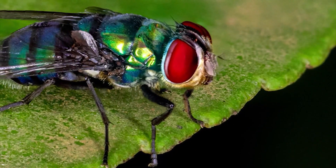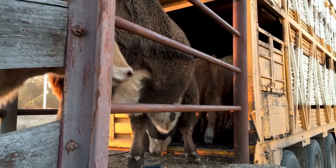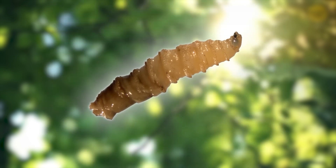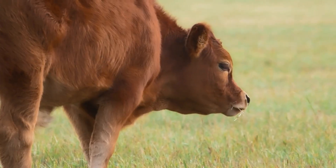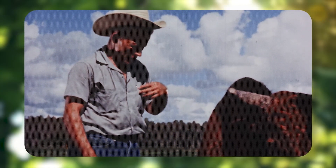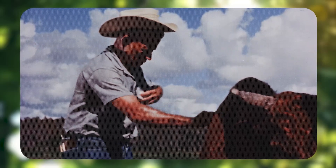The real trouble starts when the female fly lays her eggs. She targets any open wound on an animal, no matter how small. These eggs hatch into tiny white larvae, also known as maggots. These little critters have a voracious appetite and will burrow deep into the flesh of the animal, causing severe pain and infection. If left untreated, this infestation can be fatal in just a week.